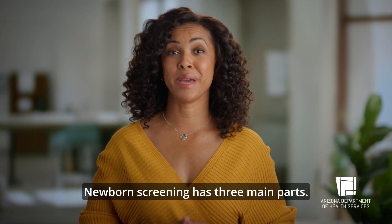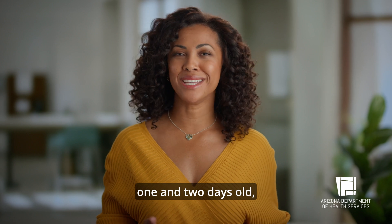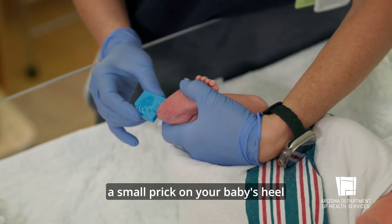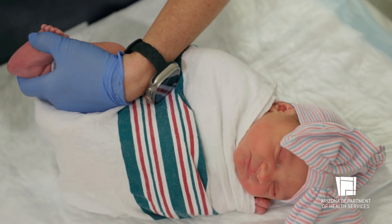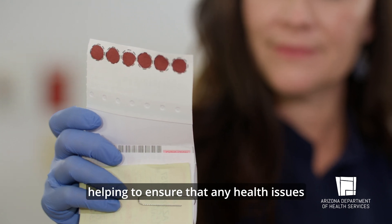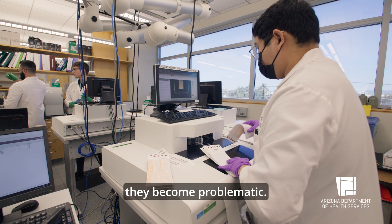Newborn screening has three main parts. The first check is a blood test done twice — once your baby is between one and two days old, and again between five and ten days old. A small prick on your baby's heel allows us to collect a few drops of blood. This simple check screens for over 30 treatable conditions, helping to ensure that any health issues are identified before they become problematic.